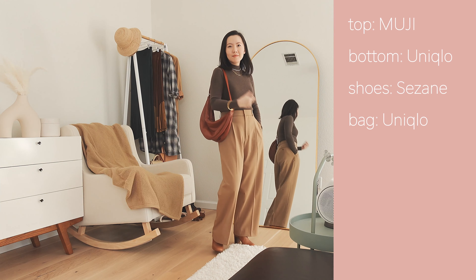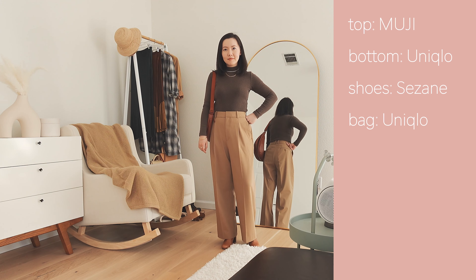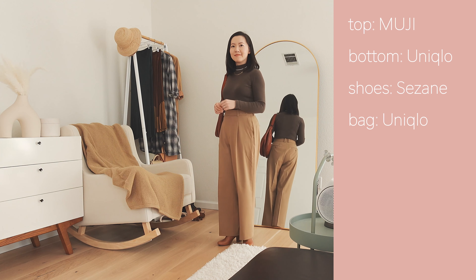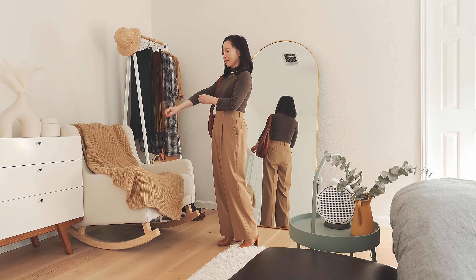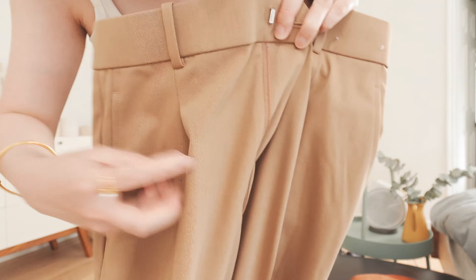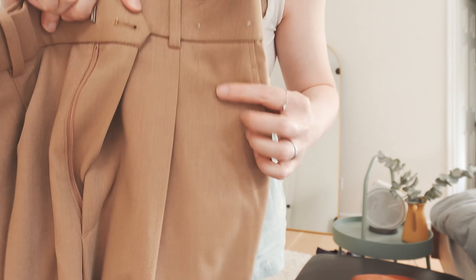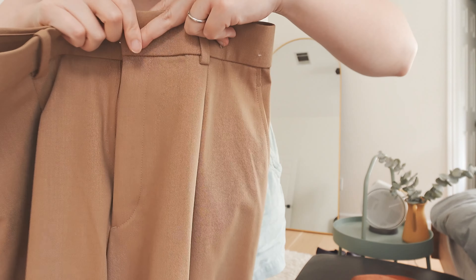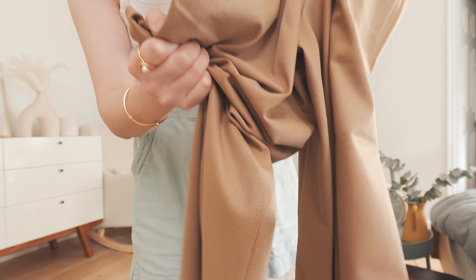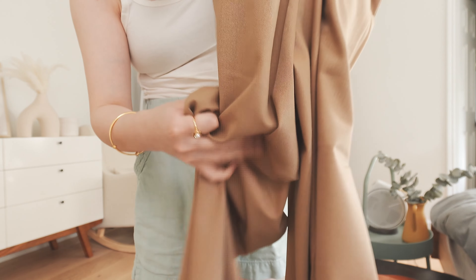The first pants I want to share is from Uniqlo. It has wide straight legs. The material is a mix of polyester, rayon, and spandex, so it can be stretched — not too much, but since it's already a loose fit, the stretch is just enough for daily movements. It has five color options. I purchased the beige color. I love the single pleat design — it's very neat. The fabric is wrinkle resistant.